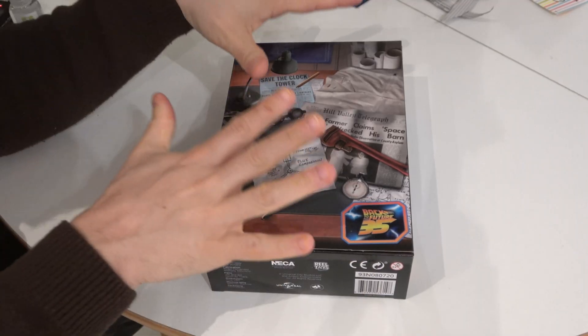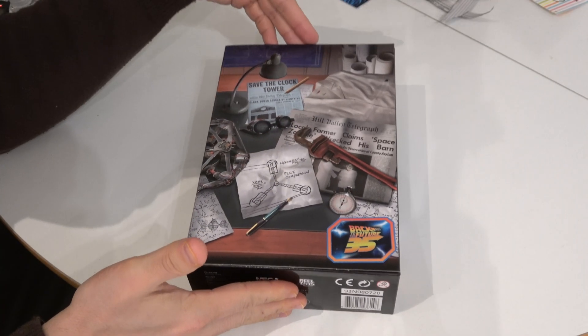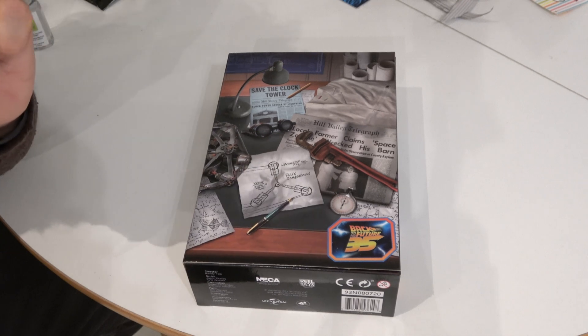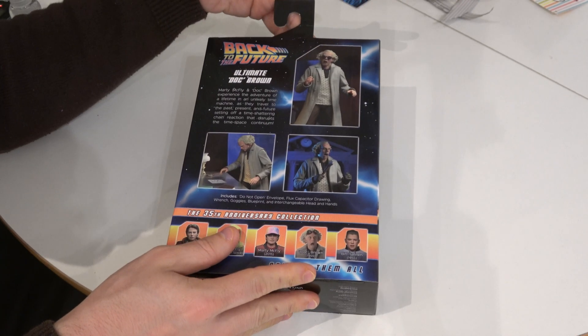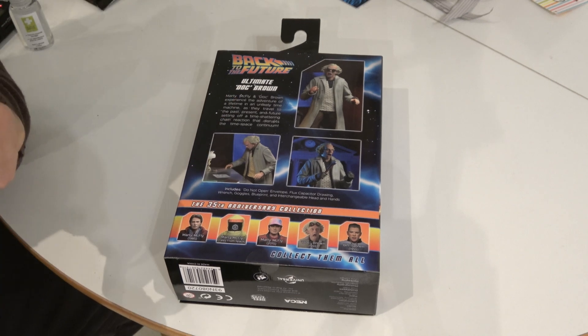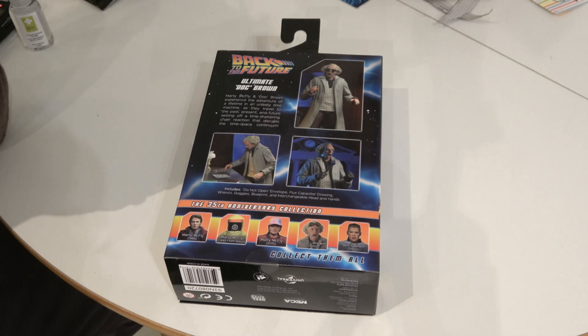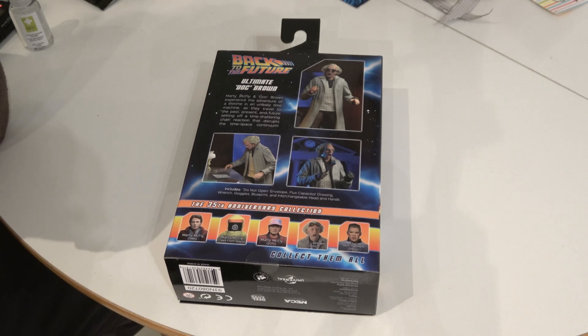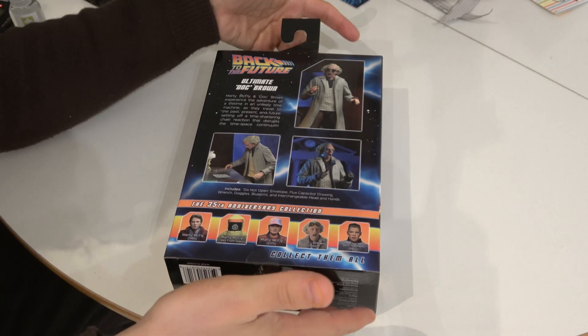35th anniversary — lovely packaging. This is sort of Doc Brown's workstation: flux capacitor sketch, watch, glasses, wrench. On the back of the box, the Ultimate Doc Brown includes a do-not-open envelope, flux capacitor drawing, wrench, goggles, blueprint, and interchangeable head and hands. More figures are in the series — I've pre-ordered them but they have not yet arrived.